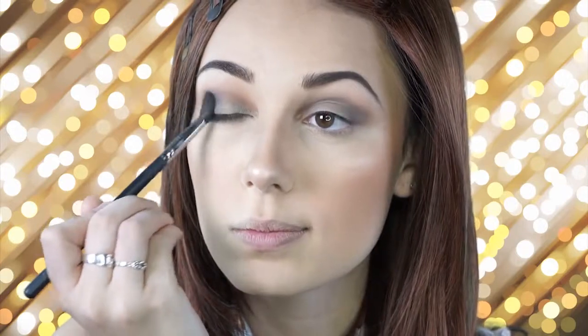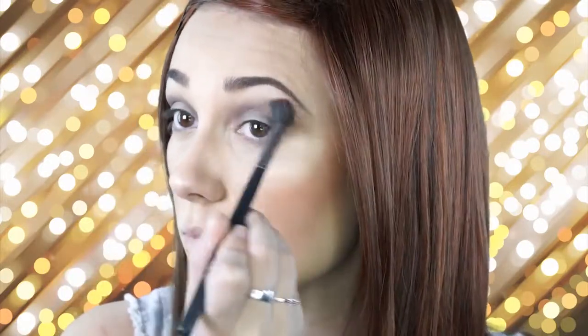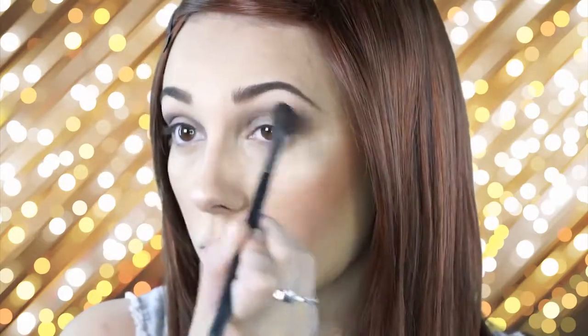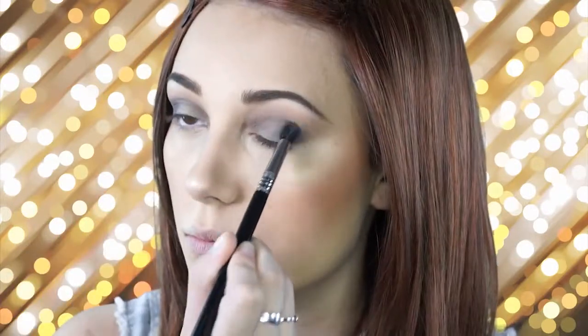Next I'm going to go in with the color ash and put this all over my lid and blend it outwards using a fluffy brush, darkening up the outer V with the color ash — which is a gray-bluish color. It's really beautiful and very buttery; you don't really have to apply that much to get a lot of pigment. I'm going in, blending, and then adding more, now going back in with that Buff and Blend brush and applying some more on the outer V.